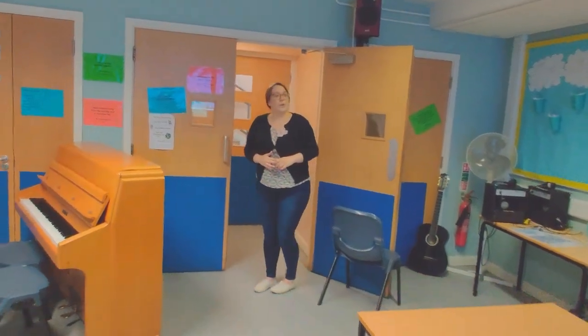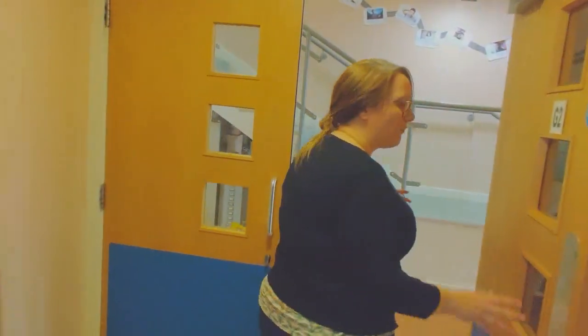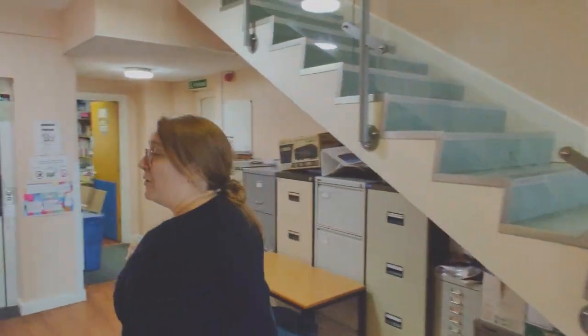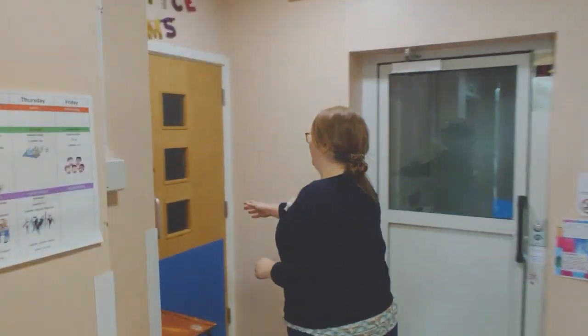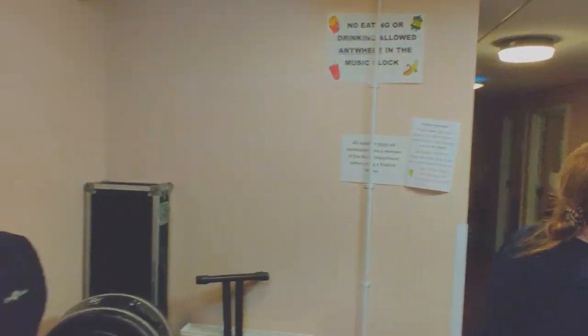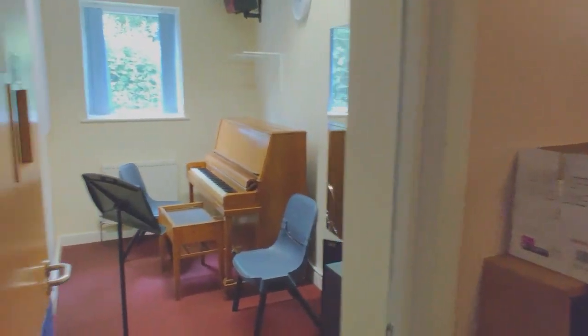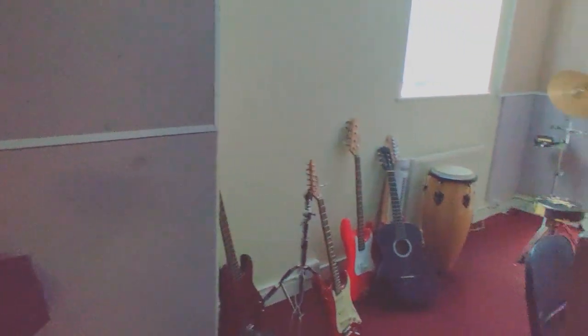So we have got lots of instrumental lessons happening in our school, and those happen around here with our practice rooms. Down this corridor, if you have instrumental lessons in the school when you join us, or at any point you would like to take up instrumental lessons, these are some practice rooms where you can have one-to-one lessons with an instrumental teacher — a little bit of privacy and a bit more concentrated time.